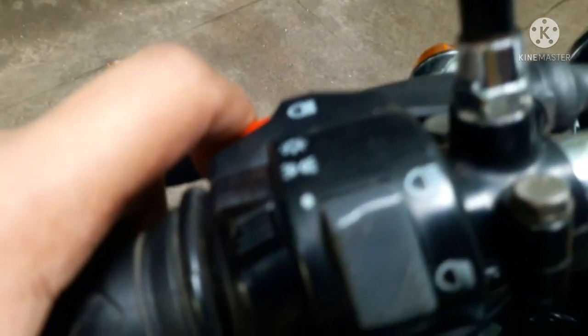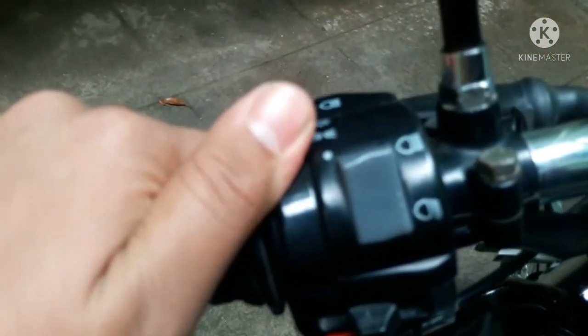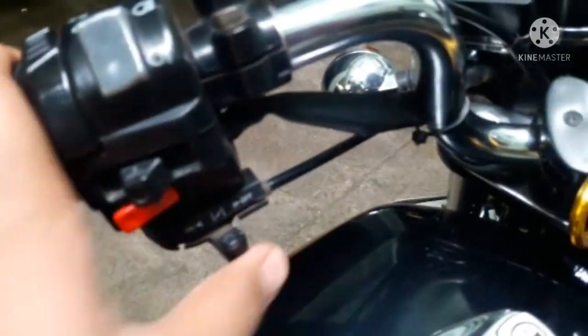These are the passing lights — high beam, low beam, and parking lights. Then the main lights. This is the indicator switch, the horn switch, and this is the choke.